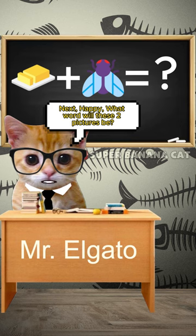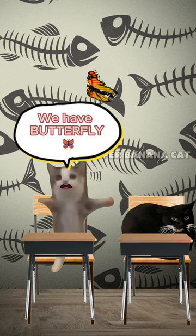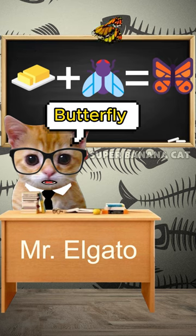Next, happy. What word will these two pictures be? Butter and fly. We have butterfly. Good job, happy butterfly.